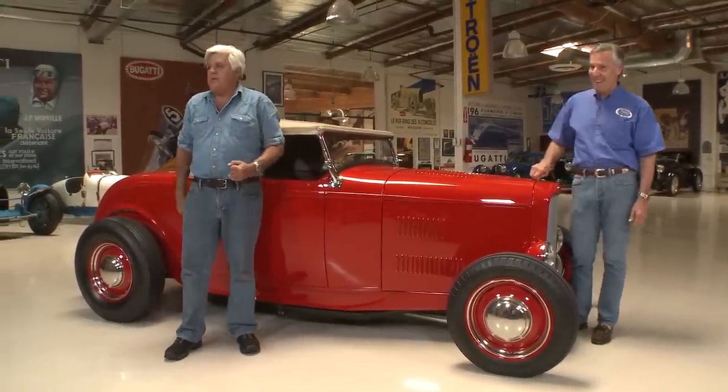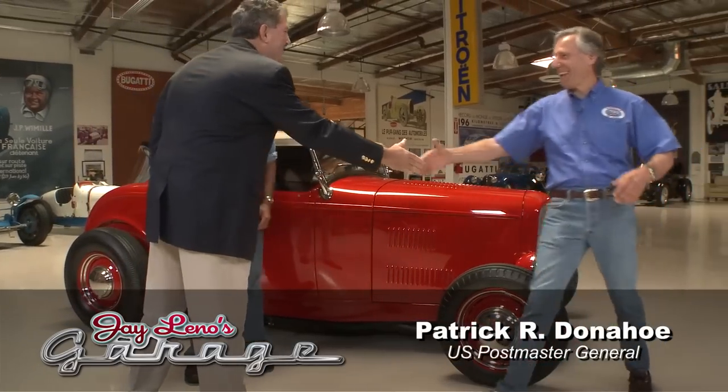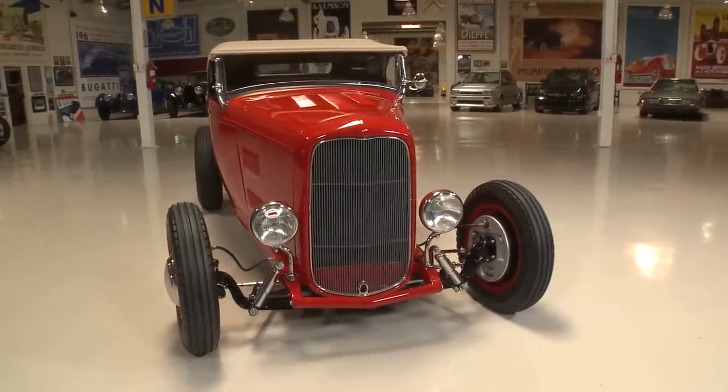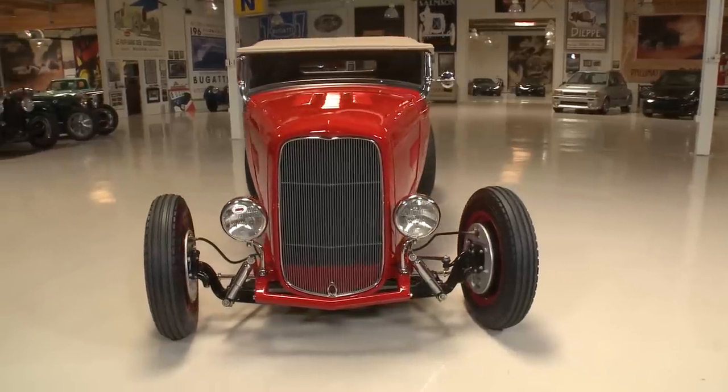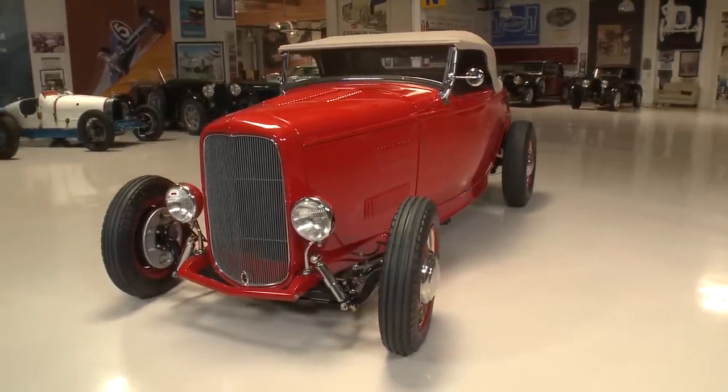Pat Donahue, come on in. We get about 20,000 requests a year for stamps. Hot rodding and automobiles is one of them, and it goes through a process — we have what's called a Citizen Stamp Advisory Committee. They look at all the suggestions, picked hot rodding, and then figured we've got to pick the best cars. So there was a long search, a lot of work done, and it pretty much came down to two cars — the two on the stamp — which really depict exactly what hot rodding is all about.